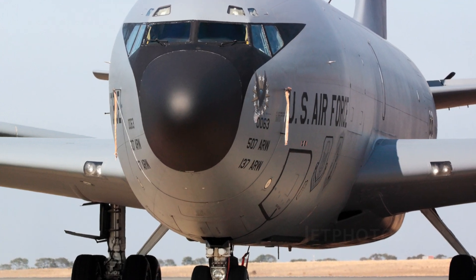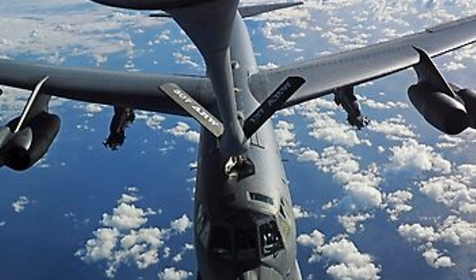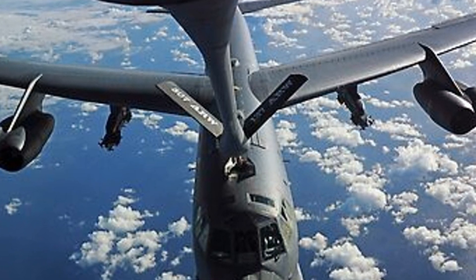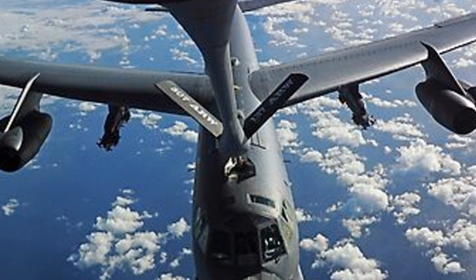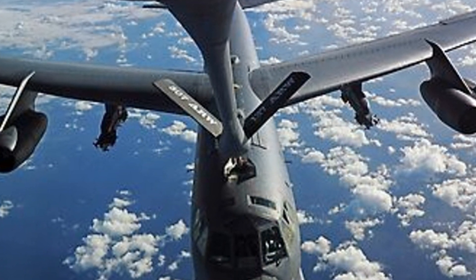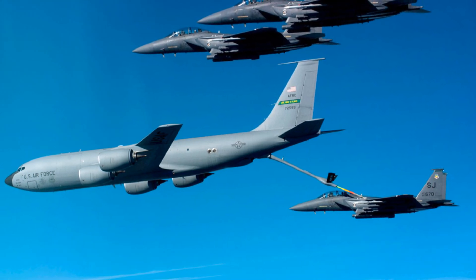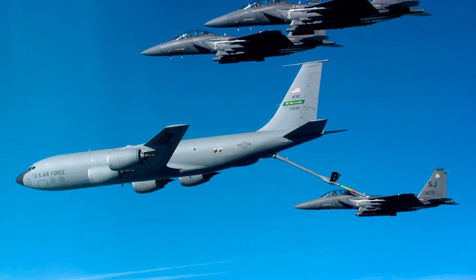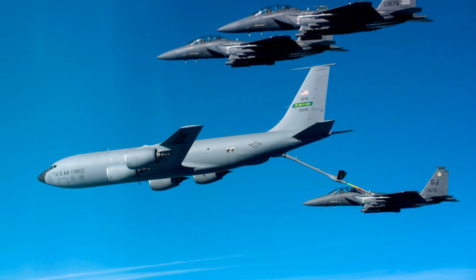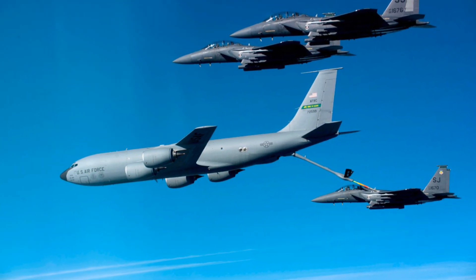Radar systems: The aircraft is equipped with radar systems for navigation and refueling operations. Operational capabilities: The KC-135 Stratotanker can refuel compatible aircraft in mid-air, transport cargo and passengers in addition to its refueling role, and with a range of over 5,000 miles, it is capable of supporting long-range military operations around the world.